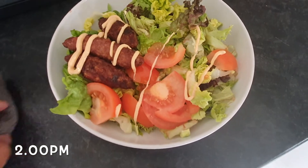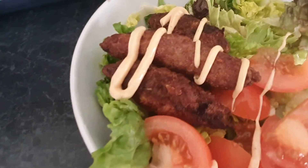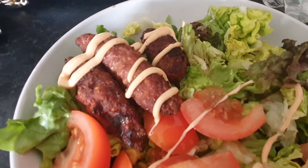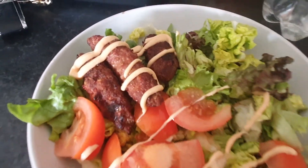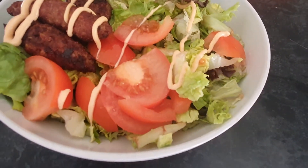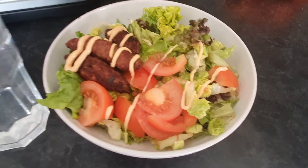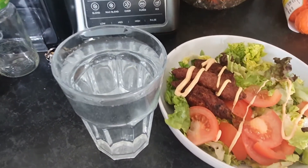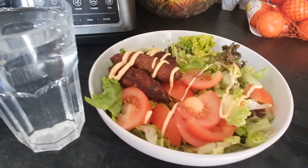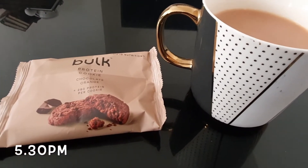For lunch I threw together this salad — lots of leafy greens and some tomatoes topped with some chicken kebabs that I made. I had these frozen in the freezer and I was so glad I'd made them because they make the easiest lunch. Just chuck them in the air fryer and I'm ready to go with a big side of salad and obviously a glass of water.